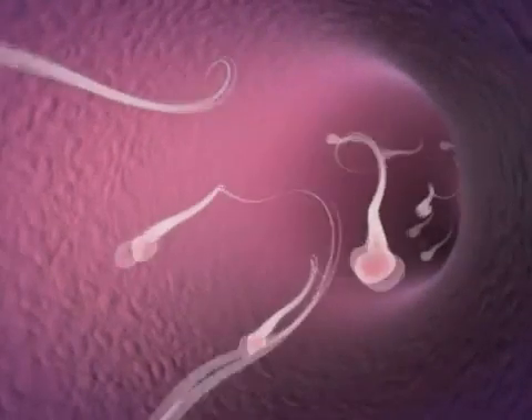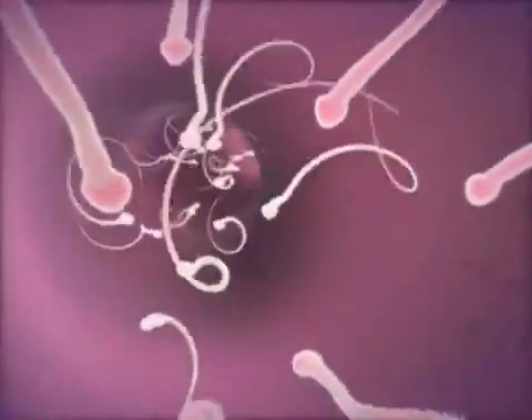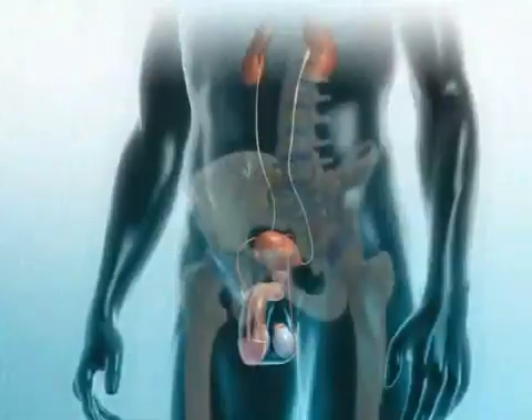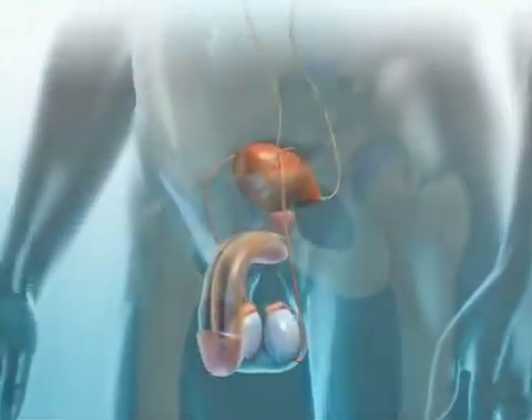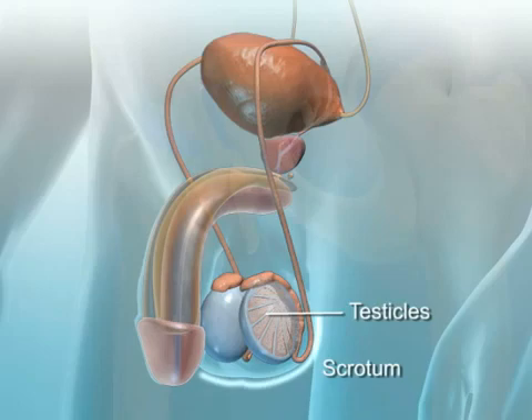The primary role of the male reproductive system is to produce and deliver sperm to fertilize an egg in the female. These sperm are produced outside of the body cavity by the testicles, which are located in the scrotum. The scrotum protects and supports the male reproductive organs that are located outside of the body cavity.